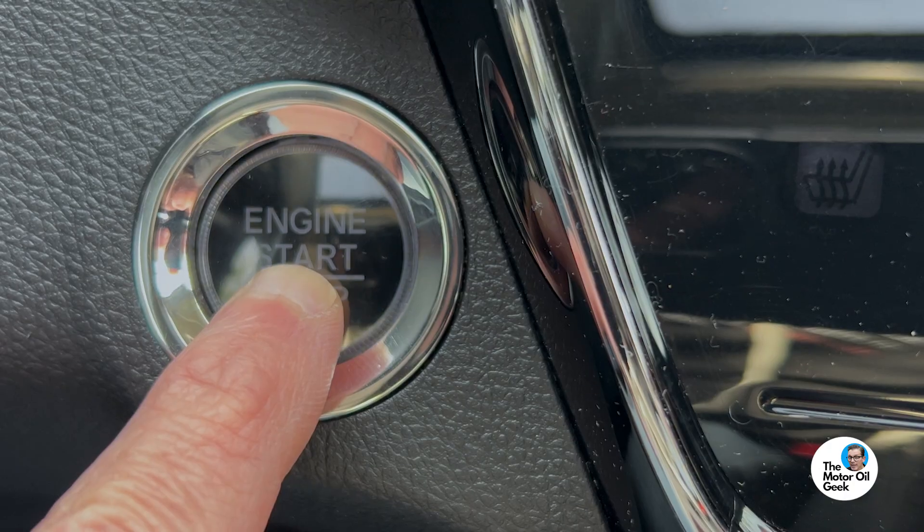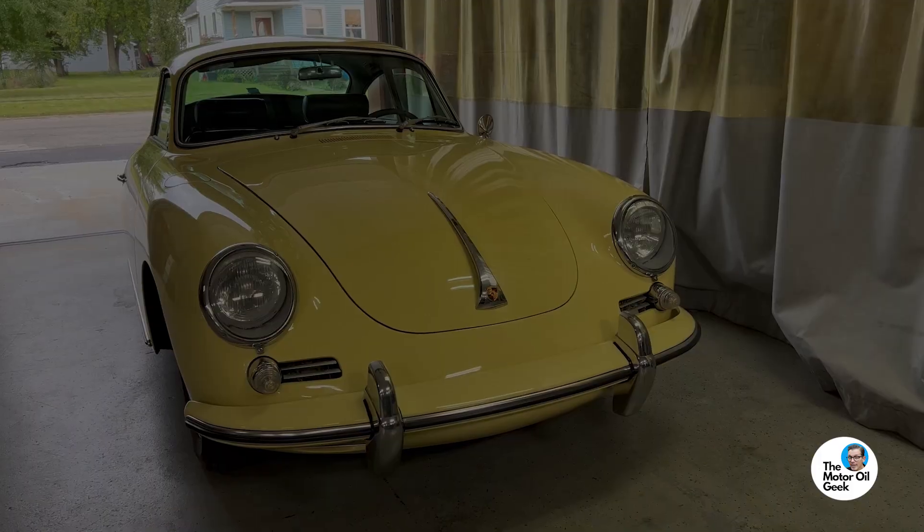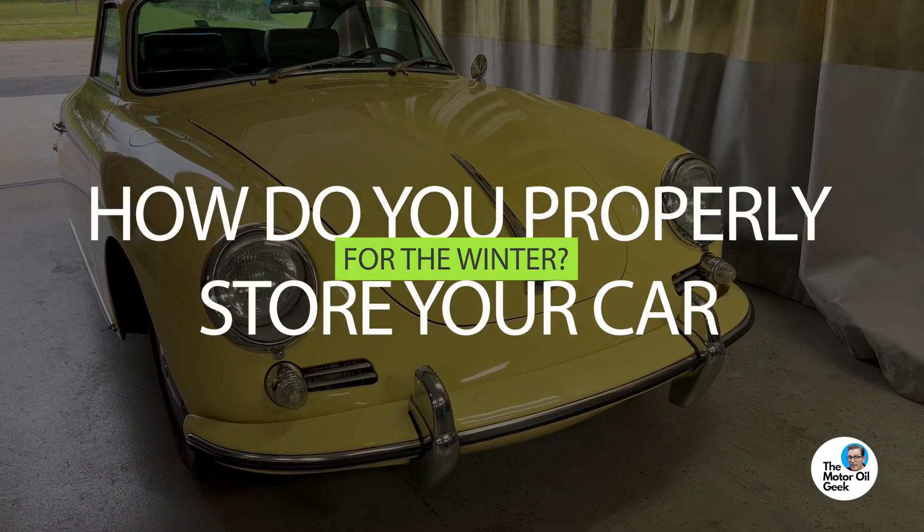Is it a smart idea to start your car during winter storage? For the answer to that question and a few more winter storage tips, let's go to LN Engineering. How do you properly store your car for the winter? I'm Lake Speed Jr., the Motor Oil Geek, here with Charles Navarro from LN Engineering.